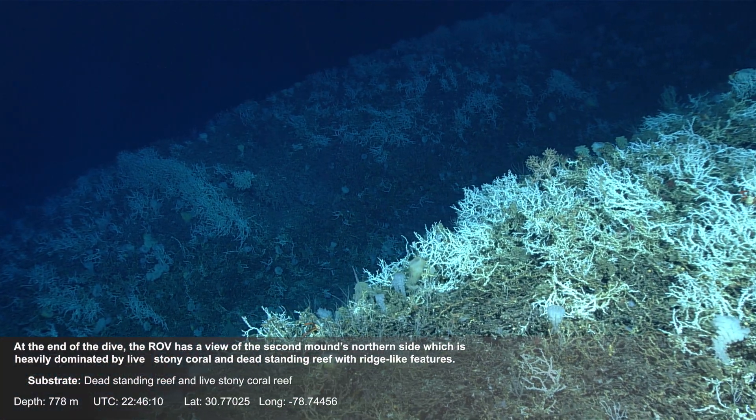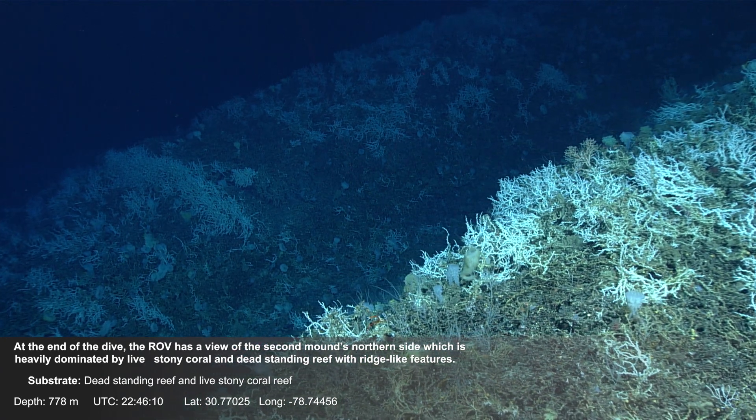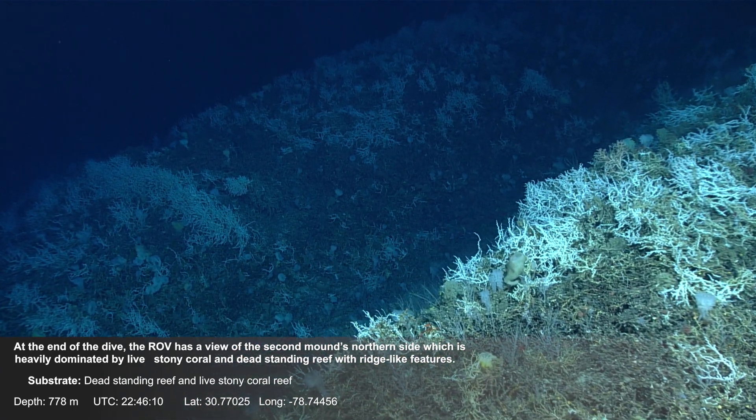At the end of the dive, the ROV has a view of the second mound's northern side, which is heavily dominated by live stony coral and dead standing reef with ridge-like features.